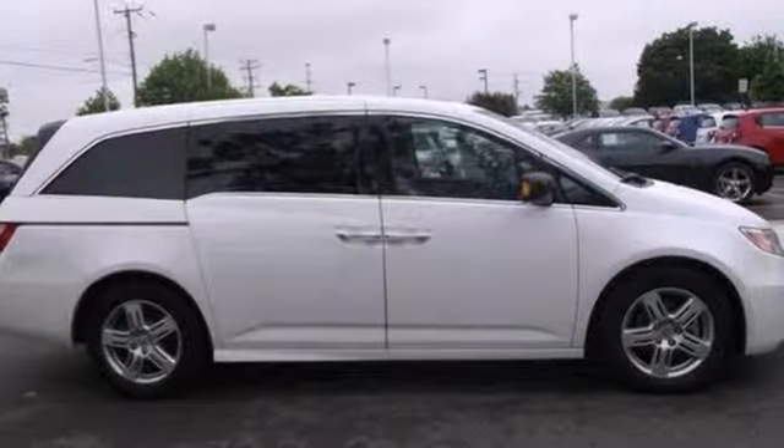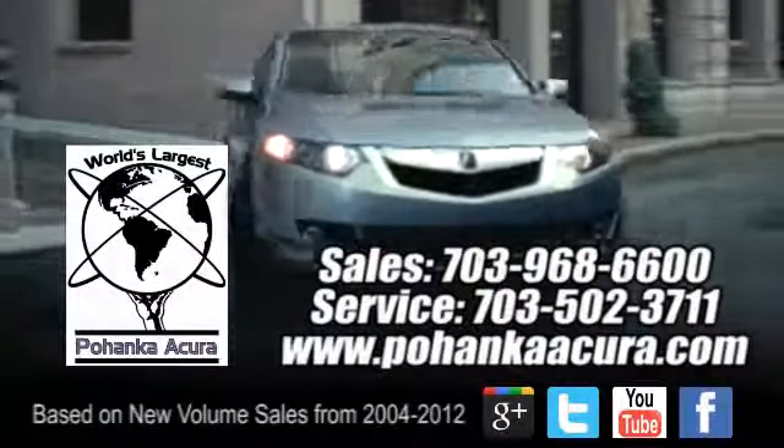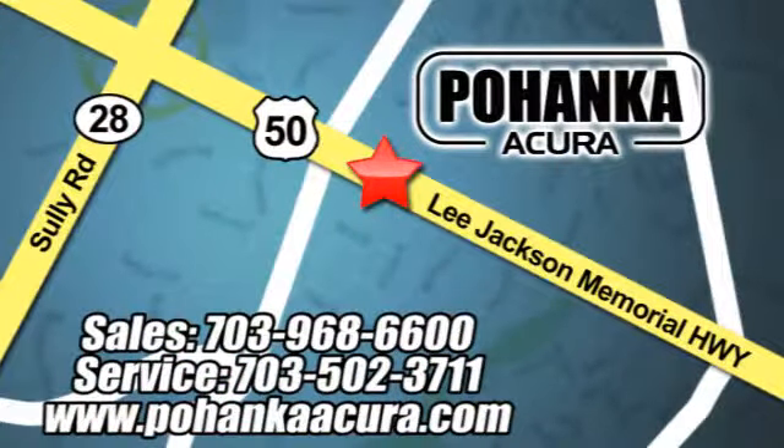You need to see it for yourself. Come on in today and take it for a test drive. Pohanka Acura is a great place to buy a car. We're conveniently located at 13911 Lee Jackson Memorial Highway, Route 50 in Chantilly.